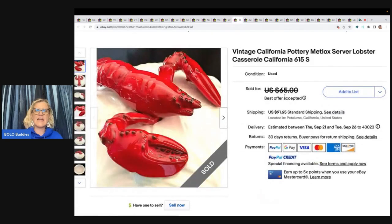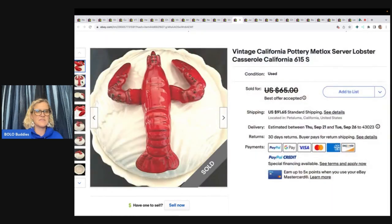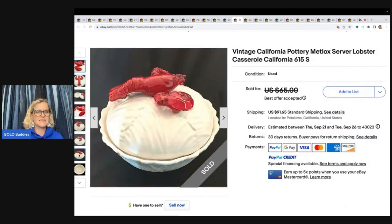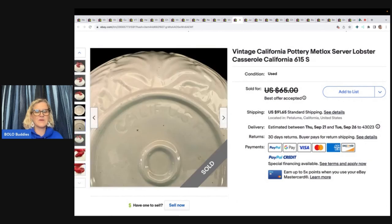This is a vintage California Pottery Metlock Server Lobster Casserole, California 615. Estate sale find for $8.50, listed for $65, and accepted a best offer of $55 with the buyer paying shipping. That looks a little scary to ship!